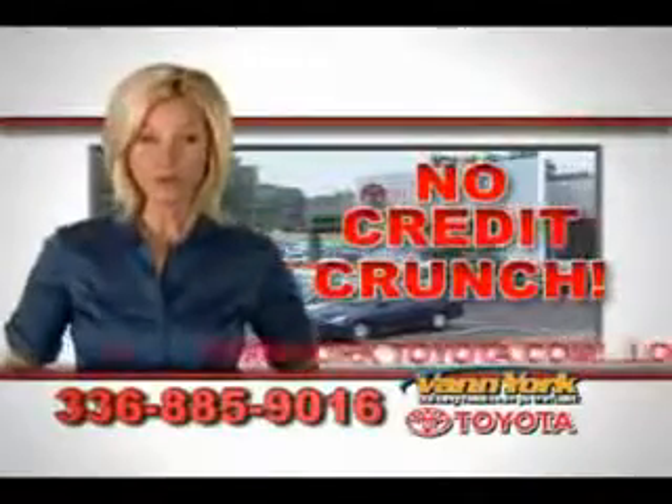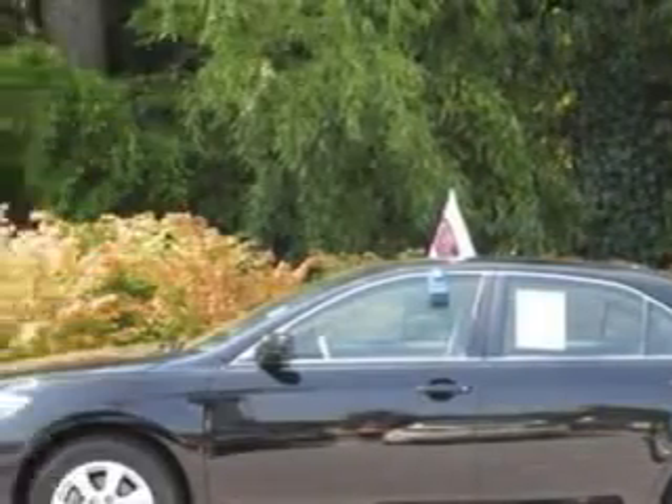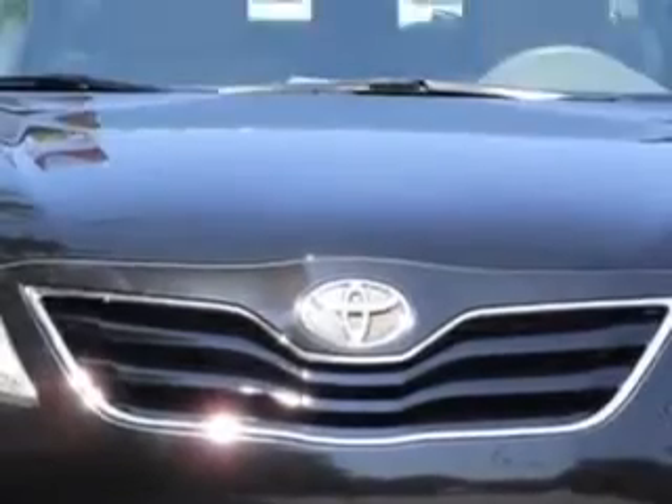There's no credit crunch at Van York Toyota — millions of dollars to lend. You will love this black 2011 Toyota Camry, equipped with a four-cylinder engine and an automatic transmission.